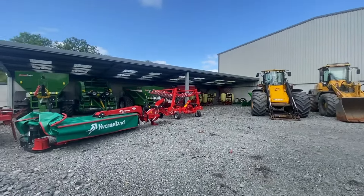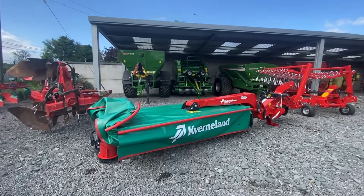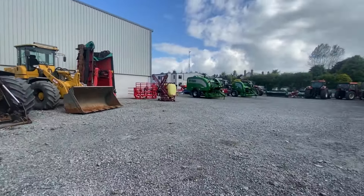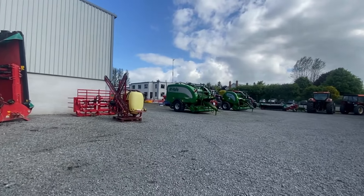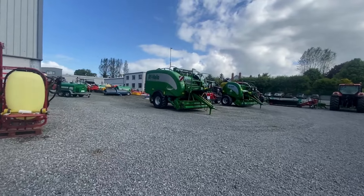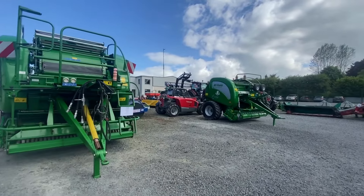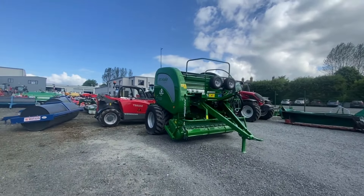It has just been absolutely mental. We have lots of our Kverneland mowers out of PDI, so they are all set up, greased, and all ready for work. Anyone looking for Kverneland mowers — new or used — we have front-mounted, side-mounted, we have butterflies, new or used options available now.